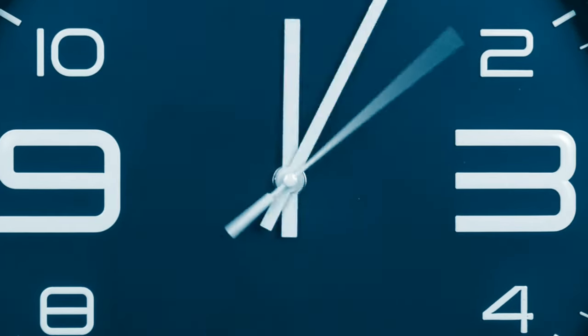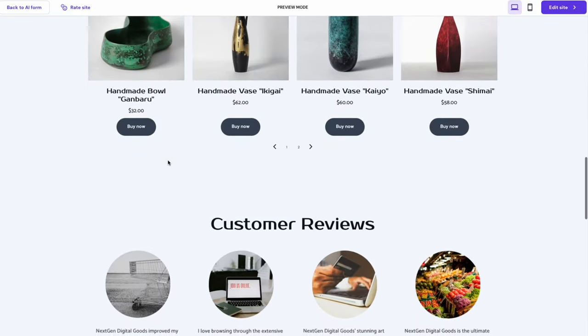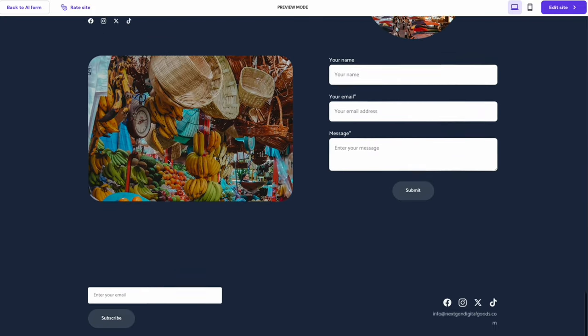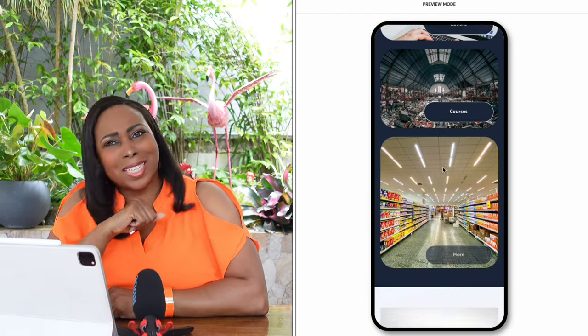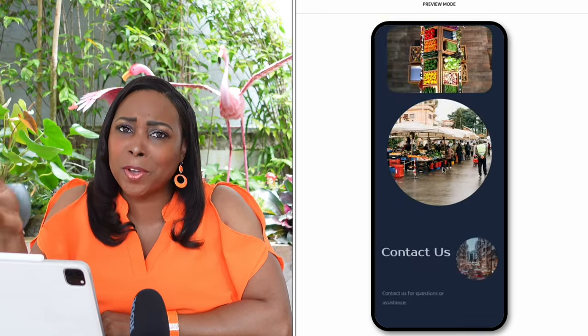The AI is going to do all the heavy lifting for you in creating this website. Just like that, in less than a minute, we're going to have a professional website done. Who would have guessed that in our lifetime we'd be able to complete a professional, ready-to-publish website in four simple steps without any coding knowledge or technical skills? If you agree with me, just write 'Possible' in the comments because all things are indeed possible.